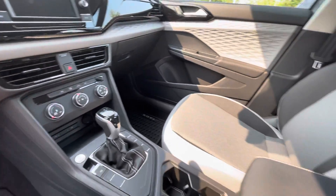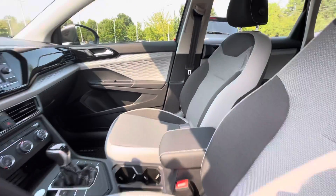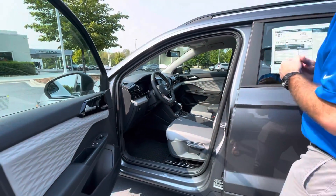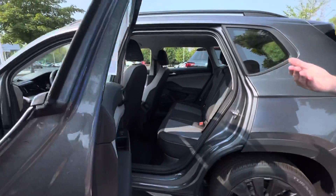You are going to have Android Auto and Apple CarPlay. This does have the heated steering wheel. You're going to get heated mirrors as well, which is a really nice option. And you're going to have the rear backup camera when you're backing up, with the rear traffic alert.